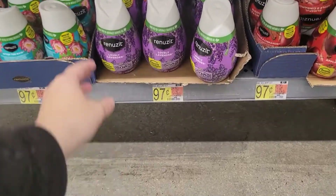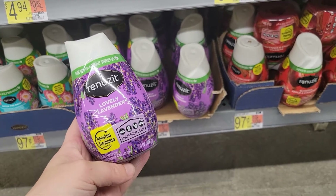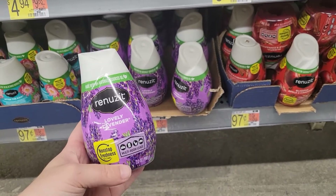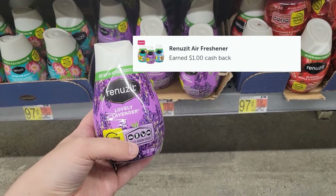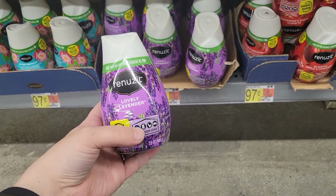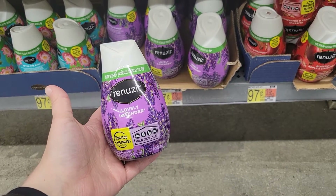I'm going to pick up two of these Renewsit cones for $0.97 each, paying $1.94 out of pocket. I'll submit my receipt to Ibotta for $1 back when you buy two, making my final cost for both just $0.94 — or $0.47 each.